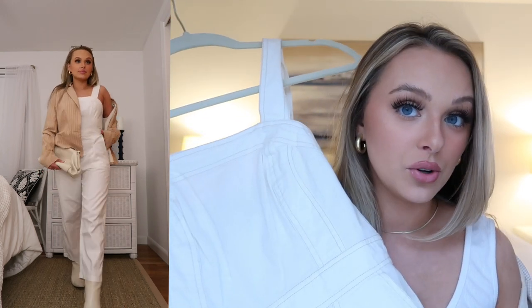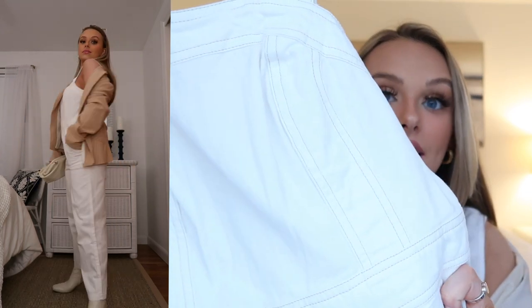The next little number is this jumpsuit, again from TJ Maxx — they have such good things, you just need to look. It has a little bit of brownish tan stitching on it which I thought we could really play off by tying in a brown-tan jacket. I went thrifting one day and hit the jackpot on jackets and blazers, including this one which is the exact color of the stitching in the jumpsuit. This is a more elevated look — you could wear this to like a meeting by the beach.